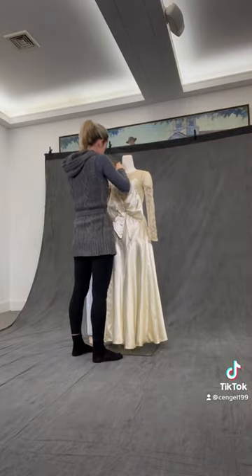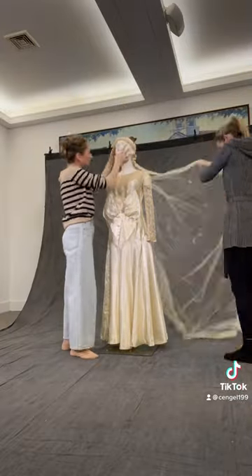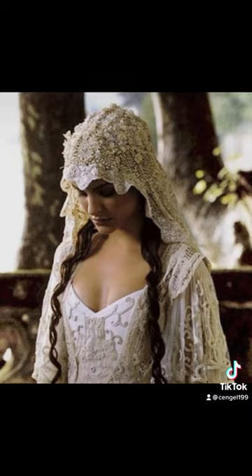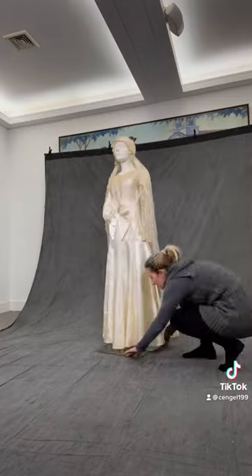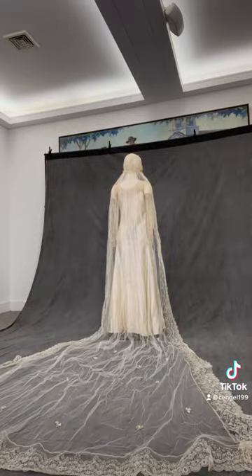This is a wedding dress from the mid-1920s and it came with its original veil. The veil is absolutely stunning. The silhouette reminds me of Padme's from Star Wars, which I added here for you to compare. It was a cathedral length veil and had tiny flowers stitched all over it and some wax orange blossoms at the ears for decoration, which you can see in some close-up photos at the end.